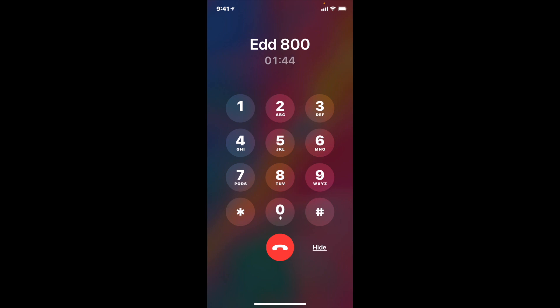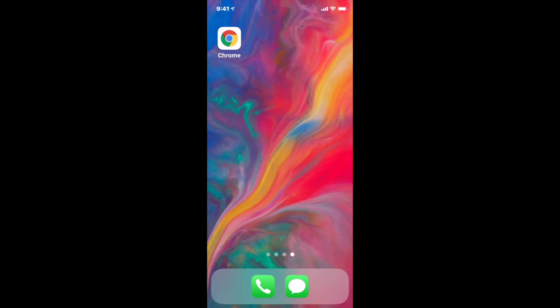At the 1 minute 45 second mark, press 1 — this will be the last number you press. But 99 times out of 100, they're just going to hang up on you like that.